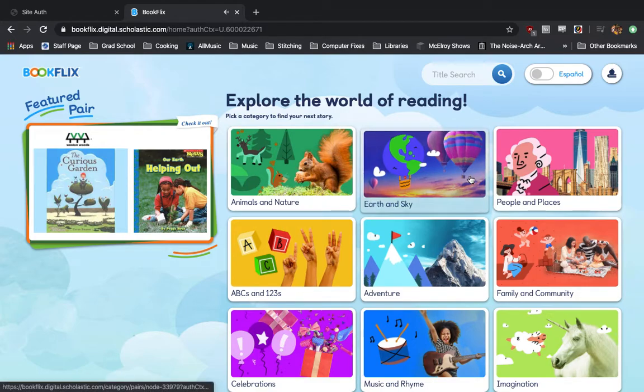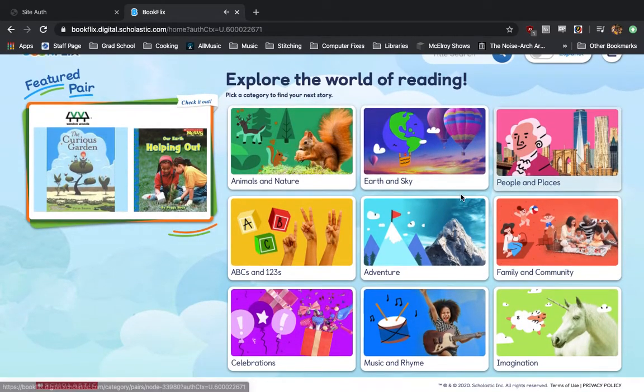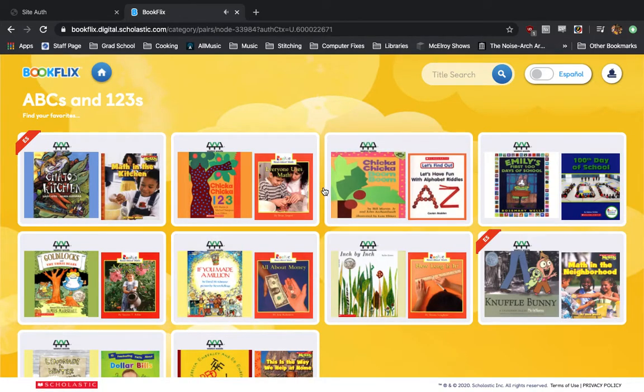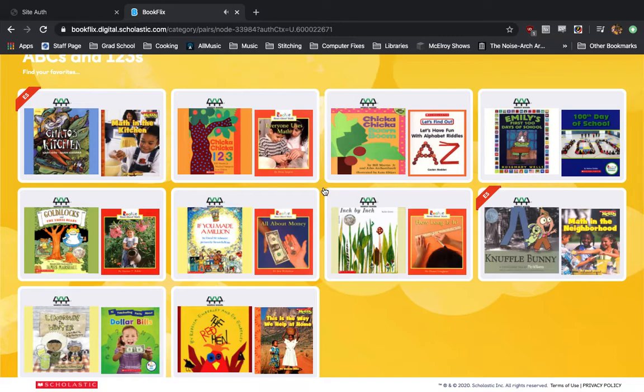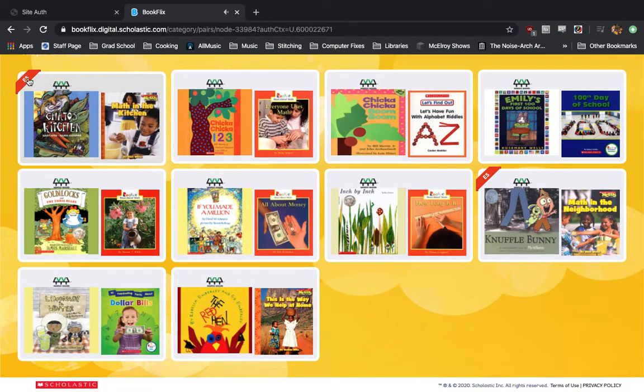Moving over to the right-hand side, we have different categories such as animal and nature, earth and sky, and people and places. Let's go ahead and hit ABCs and 123s and check that out. This will show you all the stories currently in this collection. Anything with the ES ribbon is available in Spanish as well as English, so let's go ahead and click on this first one here.